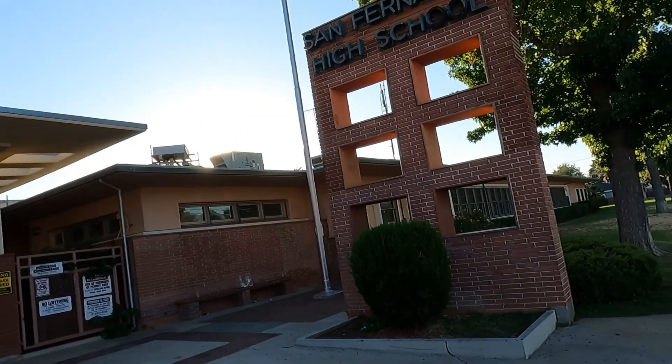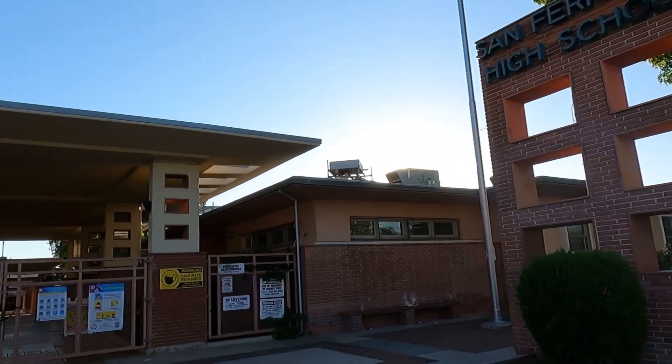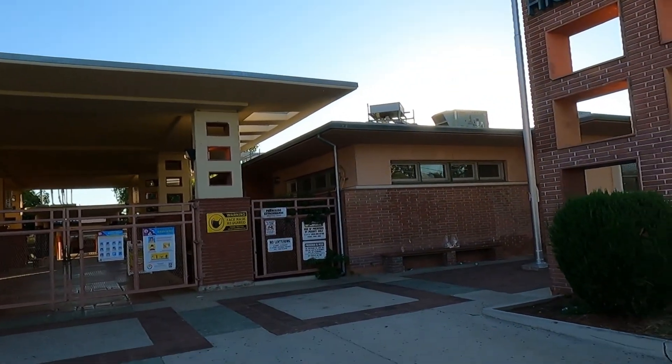As we get closer to the end of the day, there are a couple more places I want to check out that are close to my home. For our next destination, we are going somewhere that is very historically important for the people of San Fernando. We are at San Fernando High School — the high school of Richie Valens. This school was featured in the movie La Bamba, one of my favorite movies of all time, and this is where Richie Valens actually went to school.